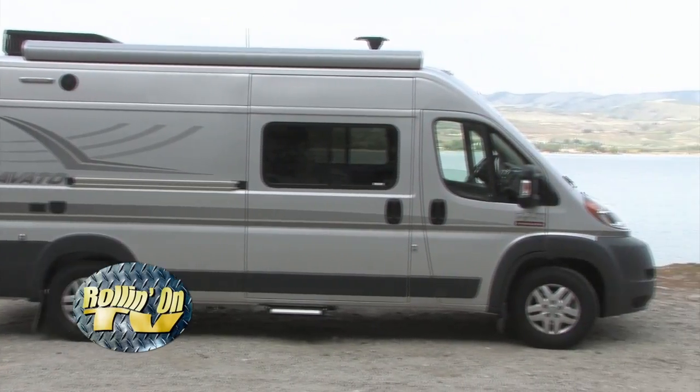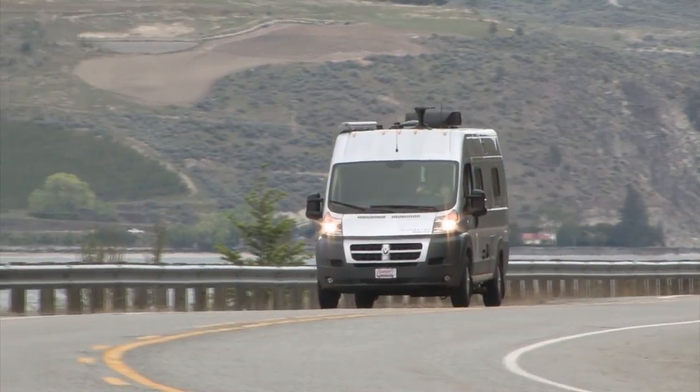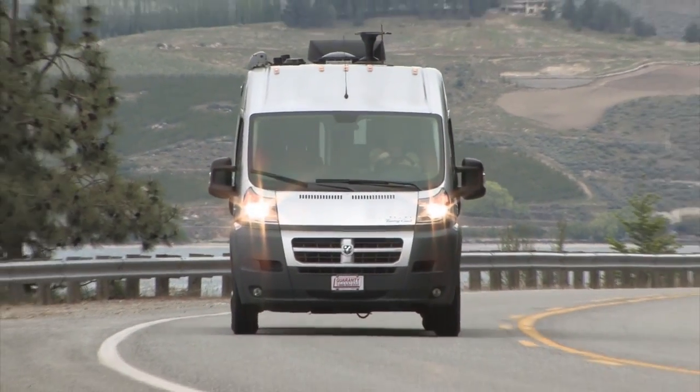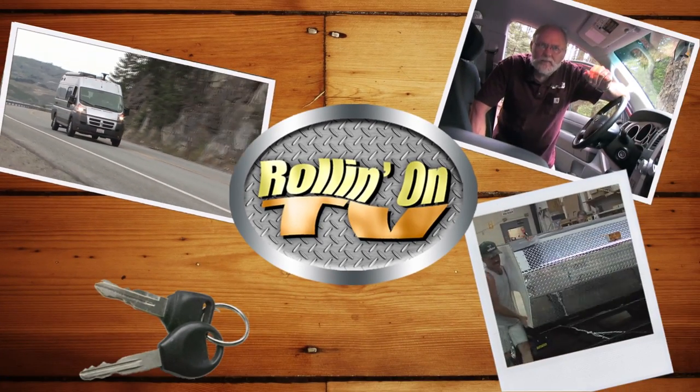We'll join Jeff Johnston and his wife Pam as they take a weekend camping trip in a new Winnebago Travato Class B Motorhome. These stories and more on this week's Rollin' On TV.